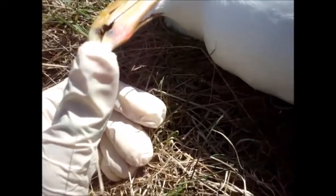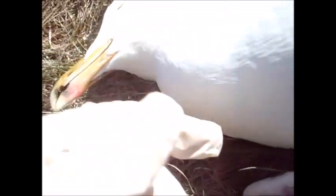She must have bit down on the line and her wings must have made contact with the other ones.